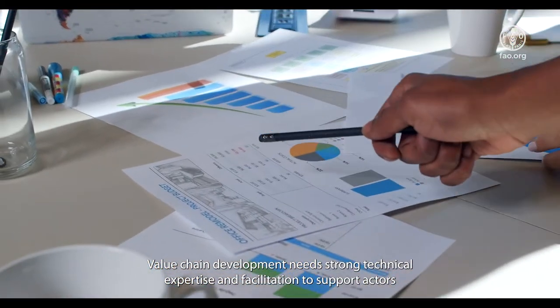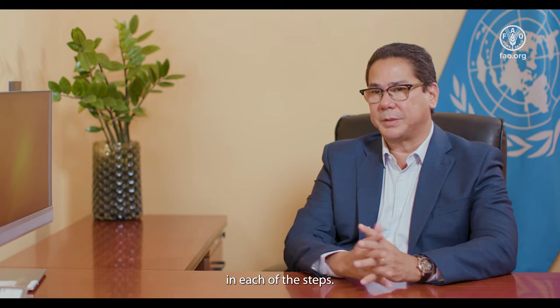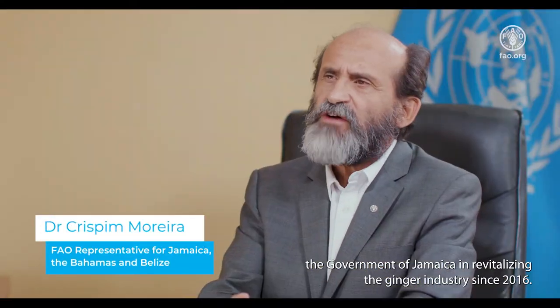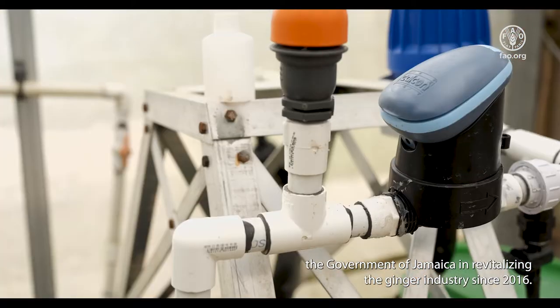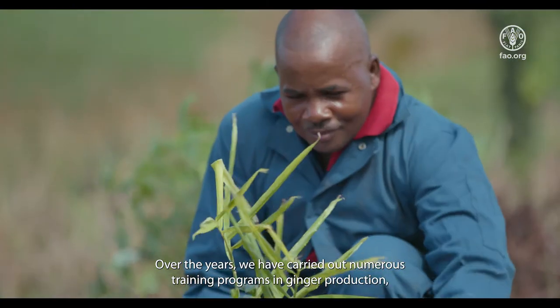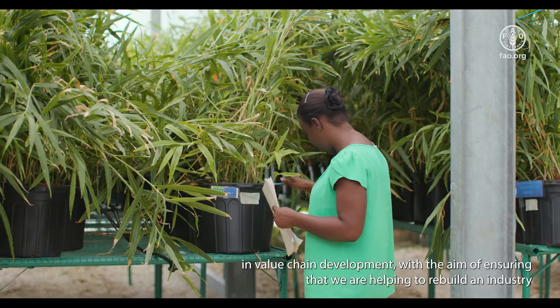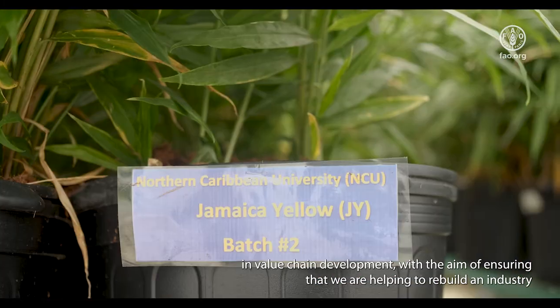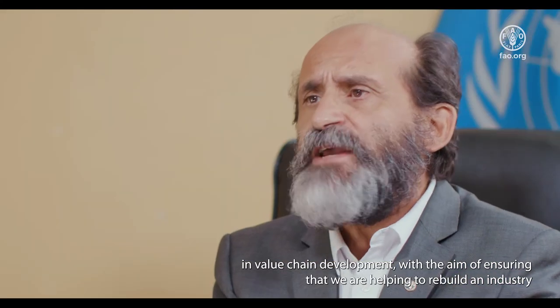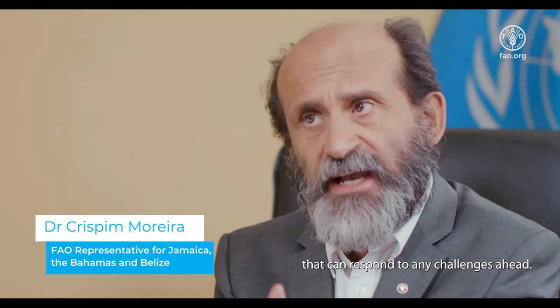Value chain development needs strong technical expertise and facilitation to support actors in each of the steps. FAO has been providing technical support to the government of Jamaica in revitalizing the ginger industry since 2016. Over the years, we have carried out numerous training programs in ginger production and value chain development, with the aim of helping to rebuild an industry that can respond to any challenges ahead.